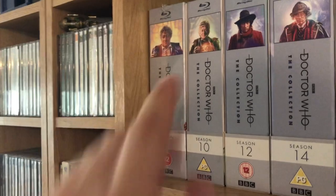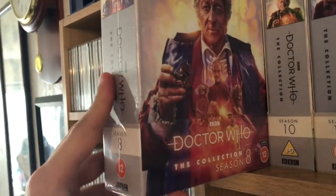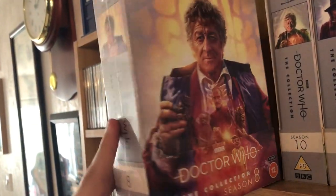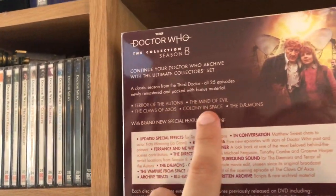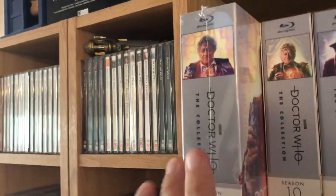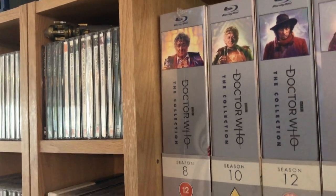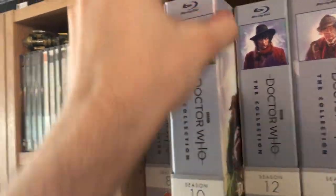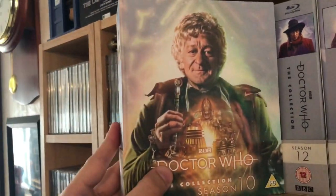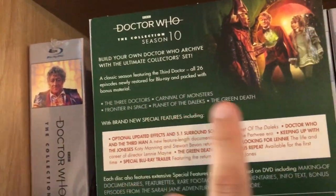So the first shelf has the Collection box sets on Blu-ray, which are really nice. The first one is Season 8, which contains Terror of the Autons, The Mind of Evil, Claws of Axos, Colony in Space, and The Daemons. The reason one is sealed is my dad bought a copy and opened his, so we've been watching that one. Then we have Season 10, one of my favorite seasons, with The Three Doctors, Carnival of Monsters, Frontier in Space, Planet of the Daleks, and The Green Death.